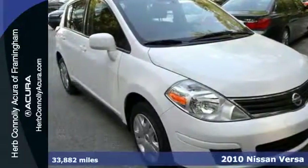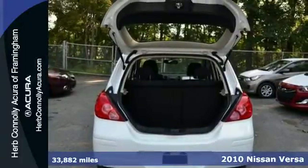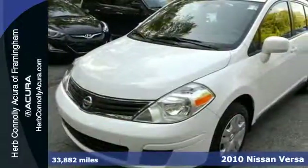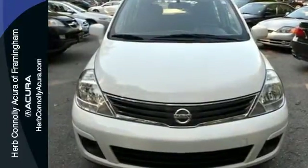Here's a 2010 Nissan Versa. Stylish and safe, this vehicle is loaded with standard features, including tilt-adjustable steering wheel, electric power steering, simulated alloy shift knob trim, and intermittent windshield wipers.